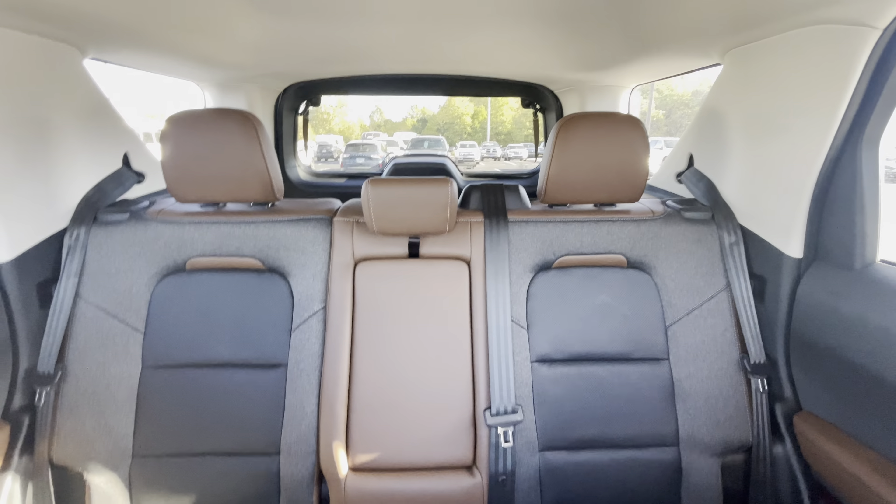No warning lights on or anything — that's just the parking brake. 25,599 miles.